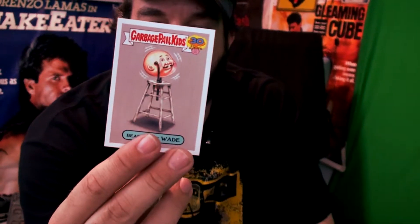We have Rabid Ravi — this is a Garbage Pail pet sticker. Ready-made Wade — I don't even know what this is, does this make sense to you? This is an artistic influence sticker, so maybe that's why I don't get it. Do you get it? I don't either. Ready-made Wade — it's like a stool with a head.